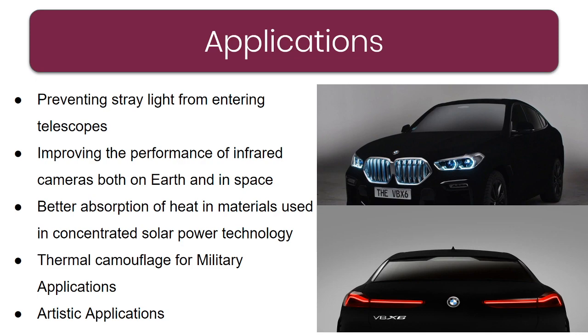Second application is infrared cameras for earth and in space — Vantablack has its own role to play there, to improve the performance of infrared cameras. Third, in solar panels — black's speciality is absorption of heat, and when it is as black as Vantablack, it has a great role to play in solar power technology.